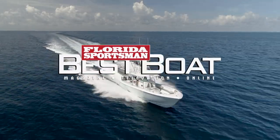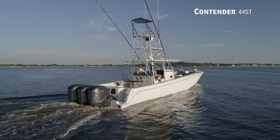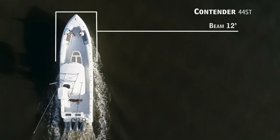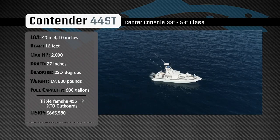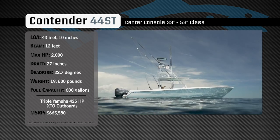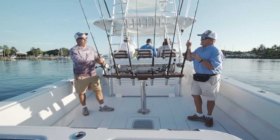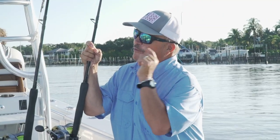Welcome back to Florida Sportsman Best Boat. Join our hosts as they check out the Contender 44ST. Representing the 33 to 53-foot class in the center console category, the Contender 44ST has an overall length of 43 feet 10 inches, a beam of 12 feet, and a max horsepower rating of 2,000. Engineered for speed and blue water fishing, she has a draft of 27 inches, a dead rise of 22.7 degrees, a weight of 19,600 pounds, and a fuel capacity of 600 gallons. You talk about a day with unlimited possibilities — how about 44 feet of Contender, 600 gallons of fuel, and a maximum of 2,000 horsepower?